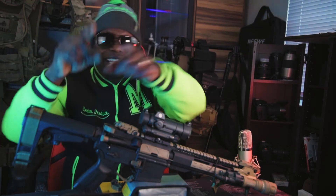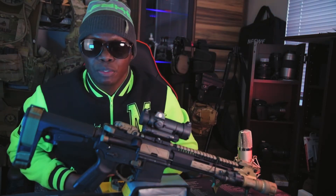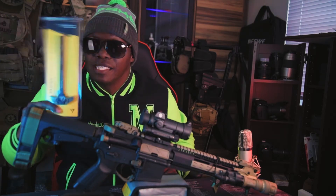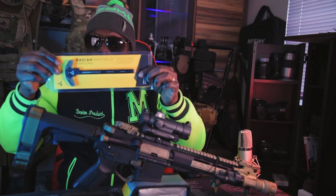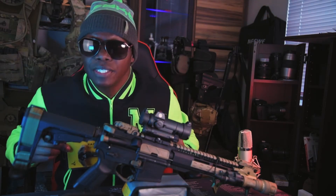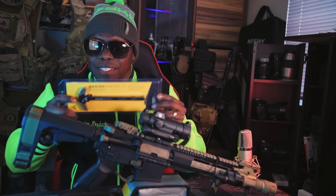But wait, there's more. If you're watching this video right now about the contest, you're gonna be able to earn an extra 100 points ahead of everybody else. The contest code word is Radiant Raptor LT — that's the password, Radiant Raptor LT — which is what you're winning, a Radiant Raptor ambidextrous charging handle.